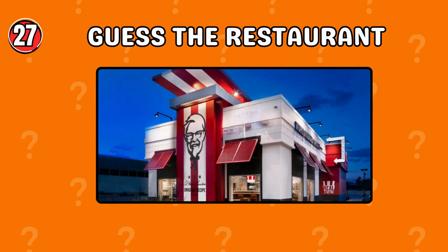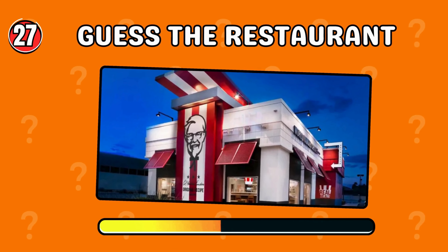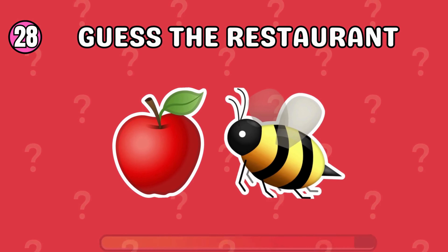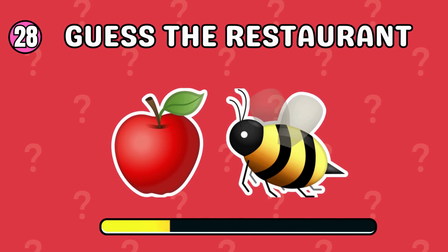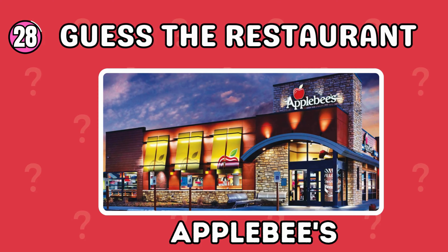Which restaurant has this logo? Here is another one for you. Applebee's!